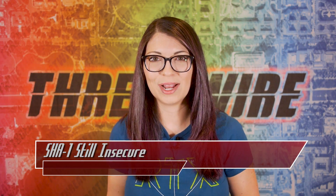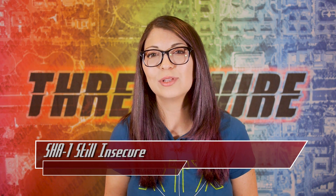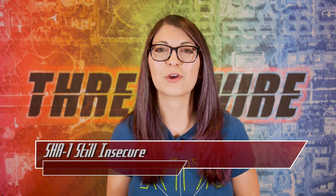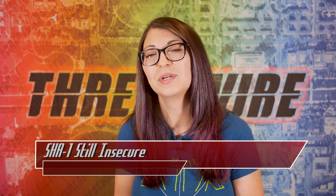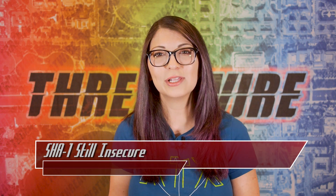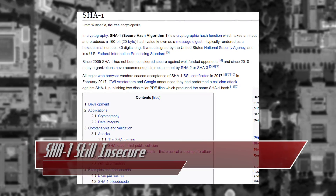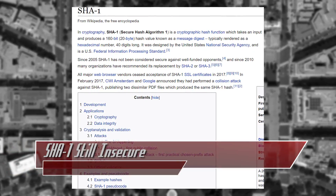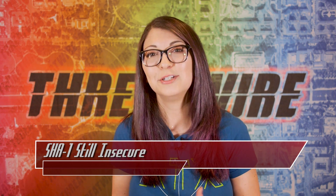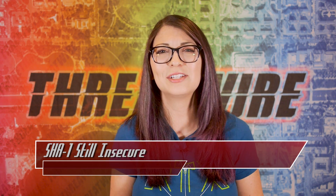SHA-1 is a cryptographic hash function designed by the NSA, but since 2005 it has not been considered secure. Since 2010, many have upgraded to replacements like SHA-3. When 2017 rolled around, CWI Amsterdam and Google performed collision attacks against SHA-1, again deeming it insecure. Even while SHA-1 is old and easily broken, it is still in use today — it's the default hash function for PGP keys in GnuPG version 1.4, and Git still relies on SHA-1 to ensure data integrity.